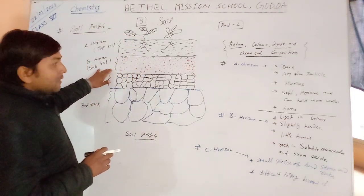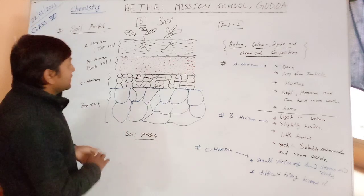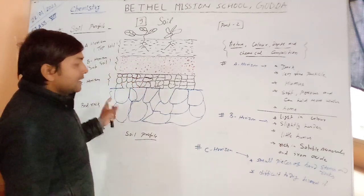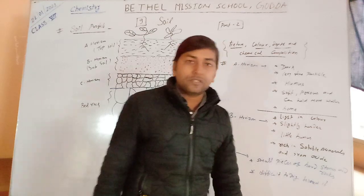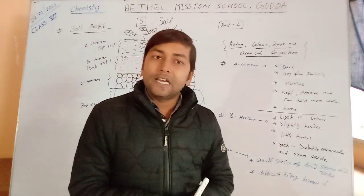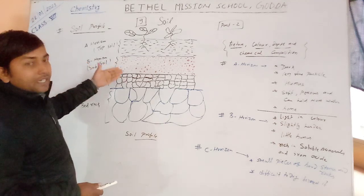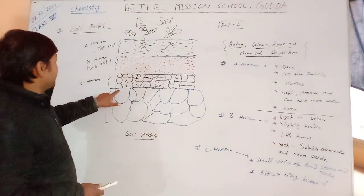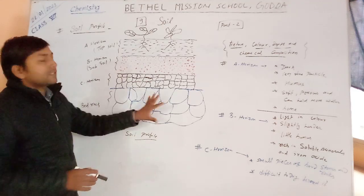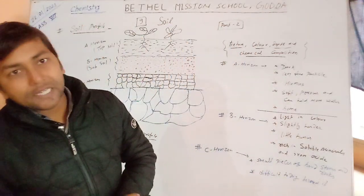That is B horizon. Now the third layer is C horizon. In C horizon the particles are larger — it is made of small pieces of hard stones and rocks. It is very difficult to dig beyond the C horizon. After the C horizon, bed rocks — bigger rocks — are found.